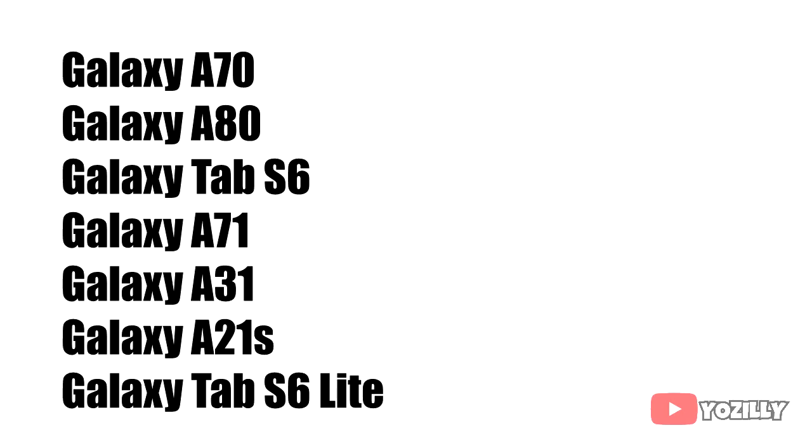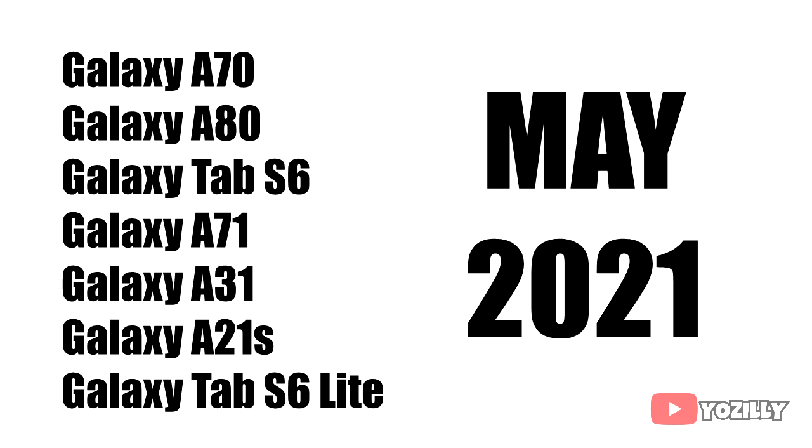If you have a Samsung Galaxy A70, A80, Tab A6, A71, A31, A21s, or Samsung Galaxy Tab S6 Lite, you will get the Android 11 update in May 2021.